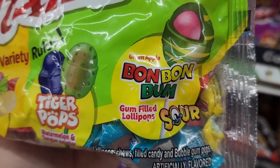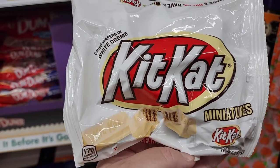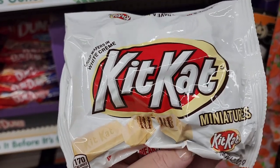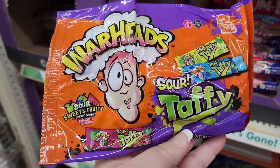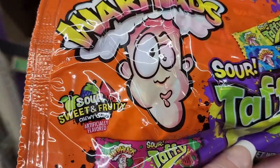Sour Kit Kat miniatures — crisp wafers in white cream. I don't think I've tried these. Warheads — you get 12 chewy bars. Those are sour, sweet, and fruity.